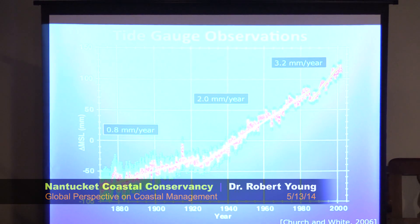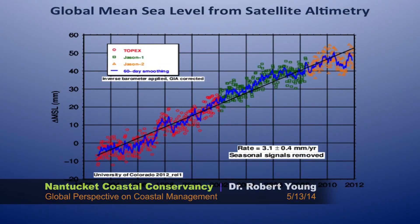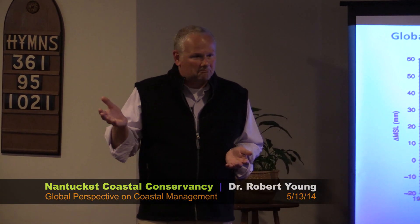Sea level rise has also been accelerating over the last century. This is satellite altimetry data. The fact that sea level is rising is verified not just by tide gauges, but by measuring it many times a year from space via satellites. The rate right now globally, depending upon where you start and stop, is around 3.1 to 3.2 millimeters per year. It doesn't sound like a lot, but if you live where I live, where the slope of the coastal plain is 1 to 10,000, it's a lot.